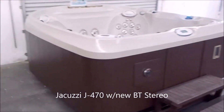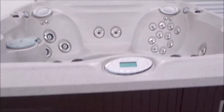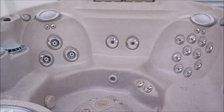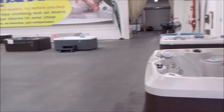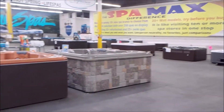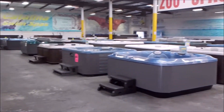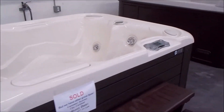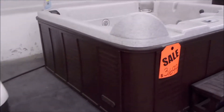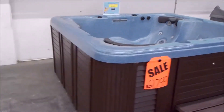It's a Jacuzzi J470. We put in a brand-new Bluetooth stereo — it's got all-new speakers, dual waterfalls, they're lit, colors change, stainless steel jet inserts. This is a very expensive spa brand new — your chance to own it for right in the $5,000 range. Take a little scan of the showroom — a lot of spas. This Jet Sitter here yesterday just got sold over the phone, actually, to somebody in Carlsbad. Thank you. It's a little stereo spa, actually a pretty good size.